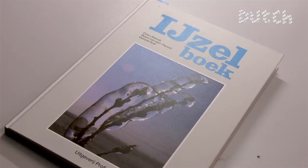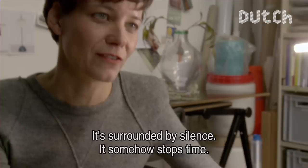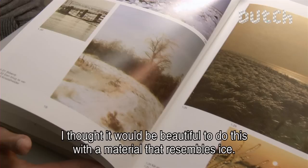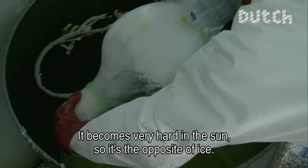I found this book at the flea market and thought, wow, that's nice. It's a beautiful item. It's surrounded by stillness — in a certain way the time is still. I thought it would be nice if we could make that kind of product with a material that looks like expensive ice. And then we found UV-topcoat, a kind of polyester that hardens in the sun. So it's actually the opposite of ice.